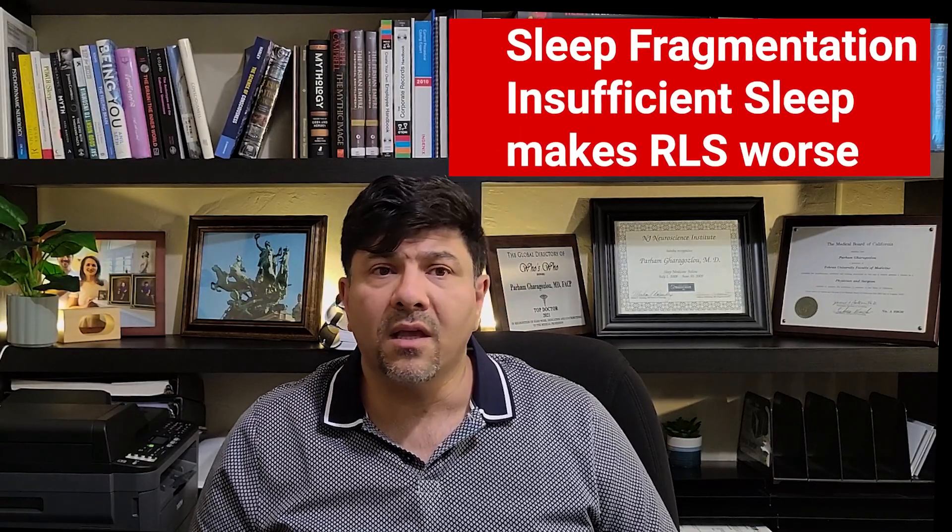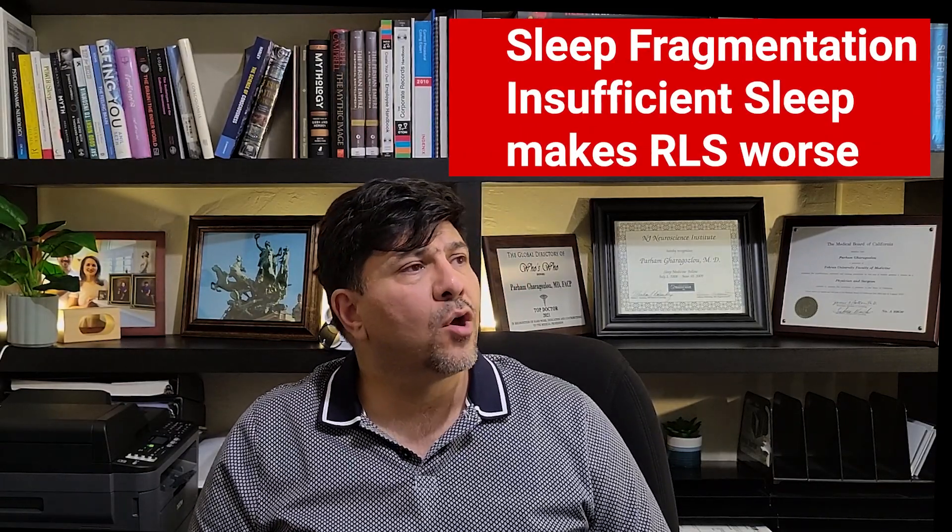Other things that can cause restless leg symptoms to worsen are sleep fragmentation and insufficient sleep. So if you have a sleep problem causing fragmentation — like middle-of-the-night insomnia or a sleep-disordered breathing like sleep apnea — you can get a worsening of restless leg symptoms. There is also periodic leg movement during the night, which gets worse and has an association with restless leg syndrome.